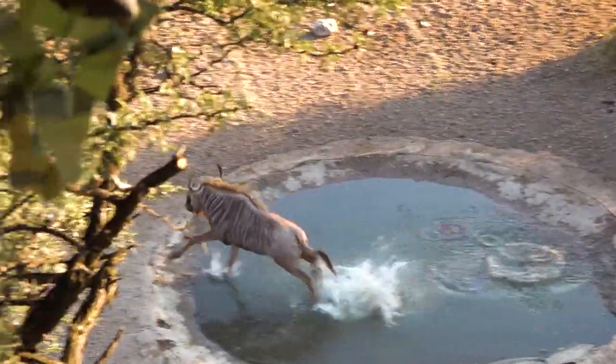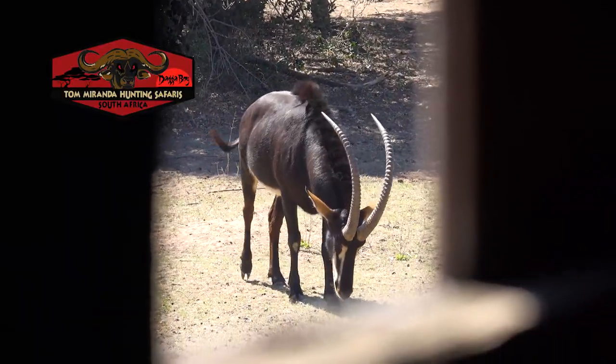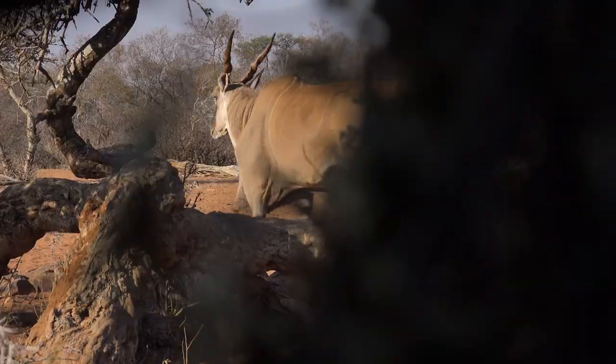These video scenes were filmed at my Tom Miranda African Safari camps and the animals taken were by actual clients or by me personally.